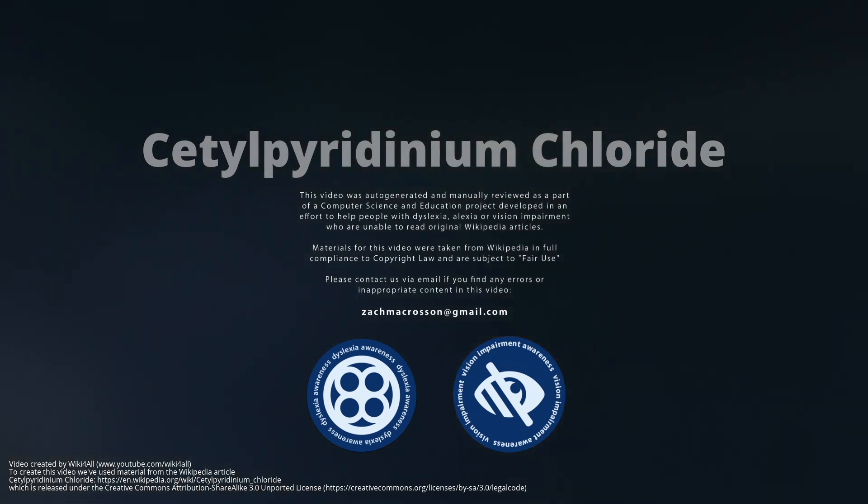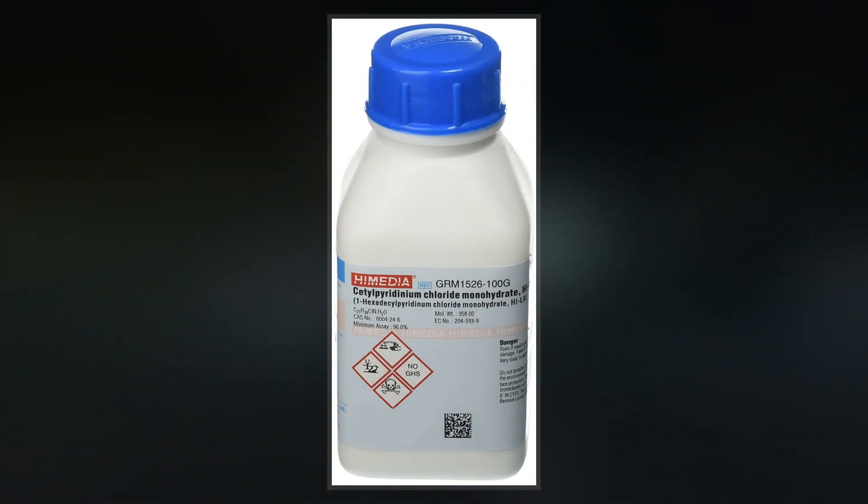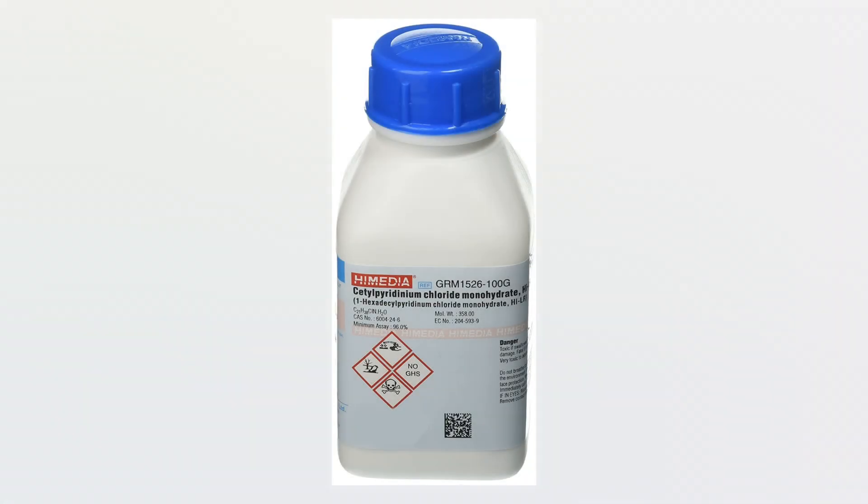Cetylpyridinium chloride is a cationic quaternary ammonium compound used in some types of mouthwashes, toothpastes, lozenges, throat sprays, breath sprays, and nasal sprays.